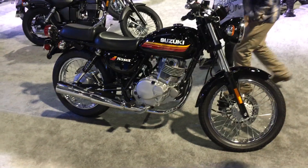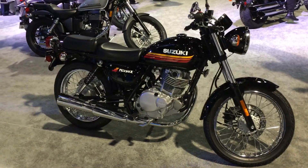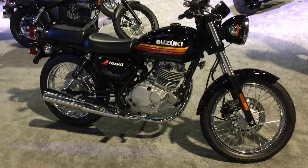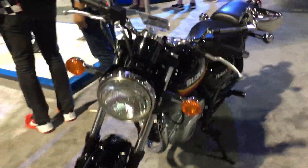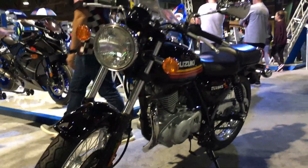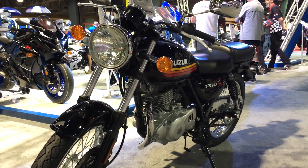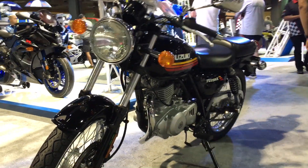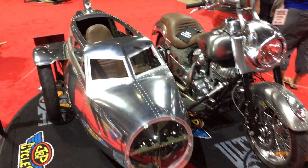Last and probably also least: the unintimidating beginner bike category. The Suzuki TU250X — it's classic, looks like it rolled out of the 1970s, lightweight like riding a bicycle, proven design, super reliable, unintimidating, low seat height. I'm glad these things still exist.